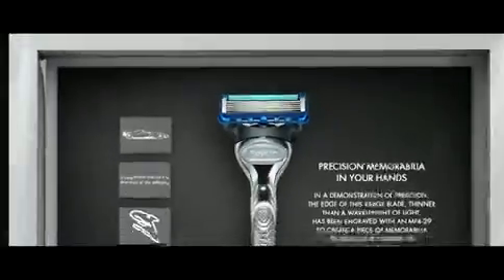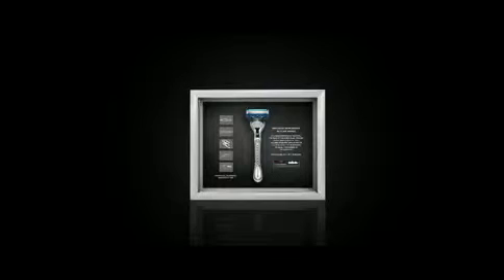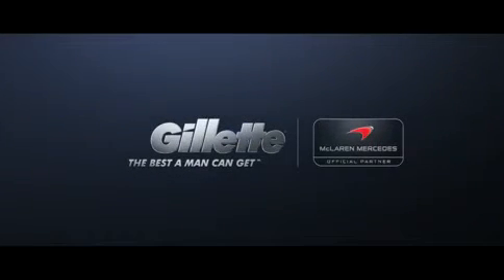Only five exist, and now is your chance to put precision engineering in your hands. Gillette — the best a man can get.